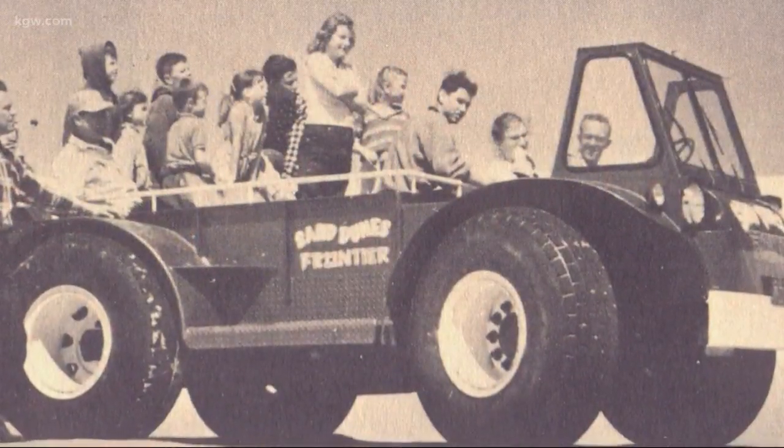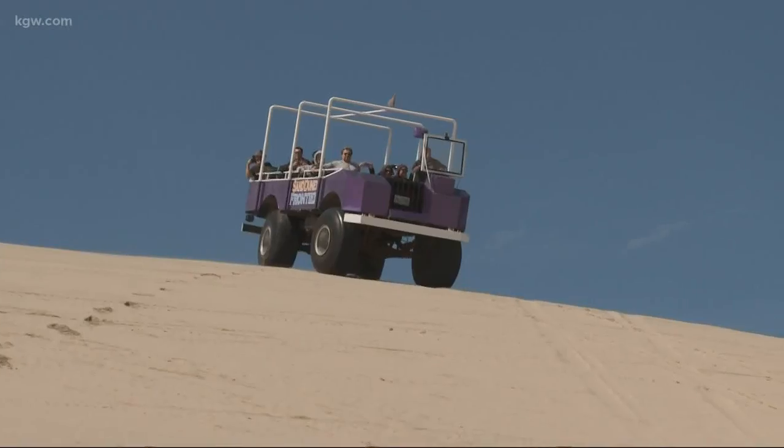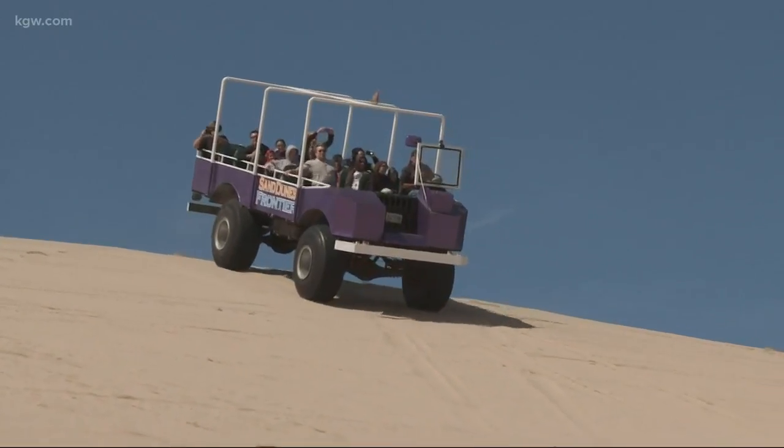My dad was a marine and he basically grabbed a couple of old military transports, cut them up, threw some big old seats in them — and there you go. They were fun. They still are. Do what I do if you get scared: close your eyes. Especially perched atop a 100-foot tall dune.